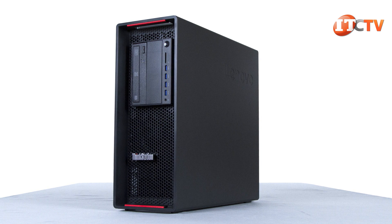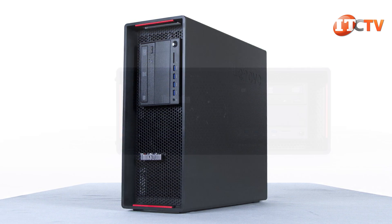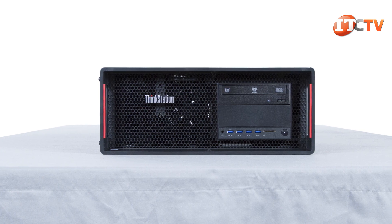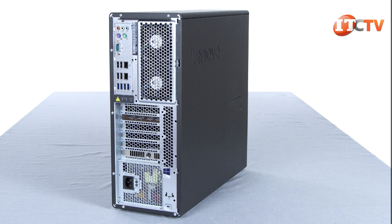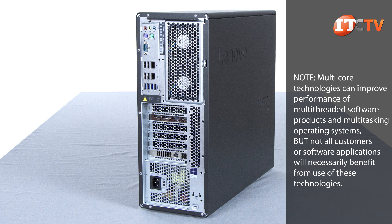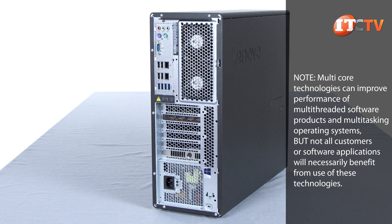The P710, like its predecessor, is ISV certified to deliver uncompromising performance with industry-leading software for applications in architectural design, 3D CAD, medical imaging, manufacturing, and finance. You'll also find the same ports front and back as its predecessor, lending high adaptability to your unique work style.